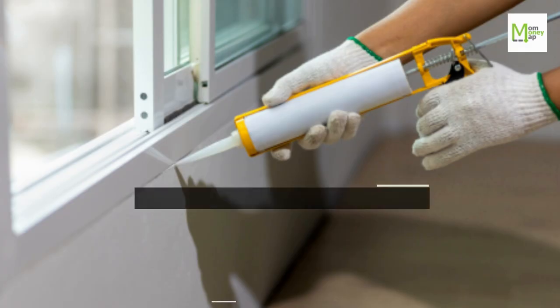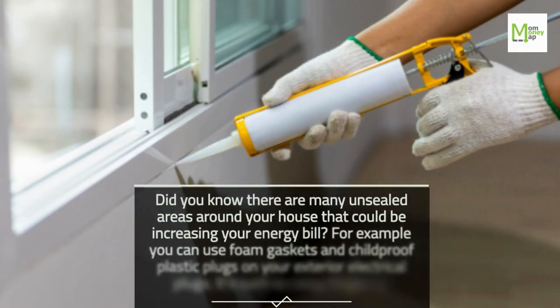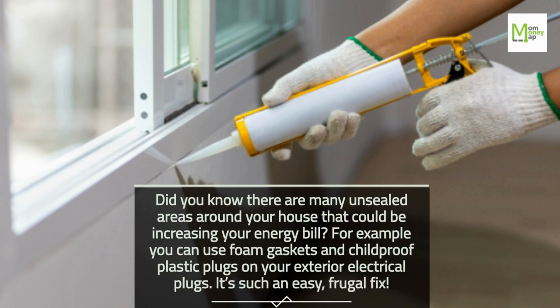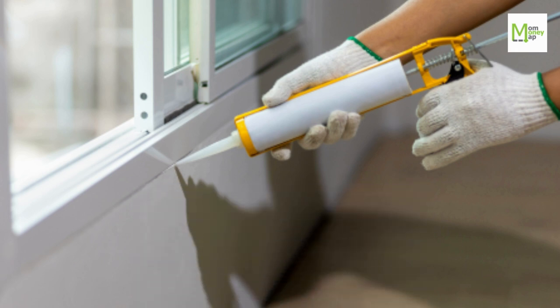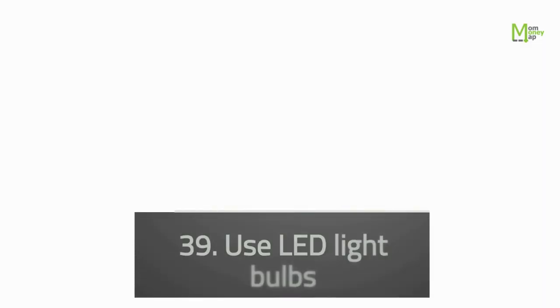Tip 38: Seal Areas. Did you know there are many unsealed areas around your house that could be increasing your energy bill? For example, you can use foam gaskets and childproof plastic plugs on your exterior electrical plugs. It's such an easy, frugal fix.